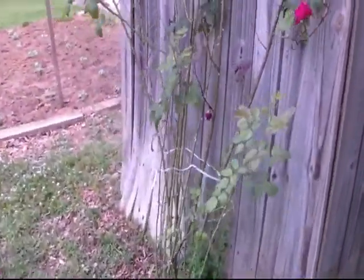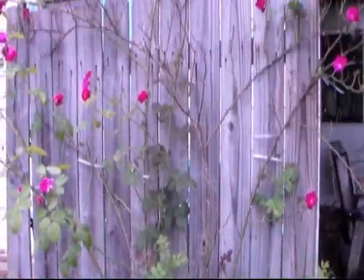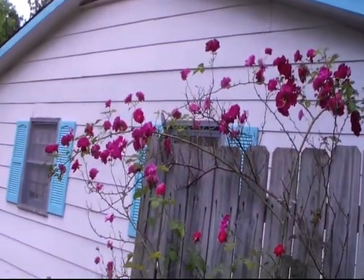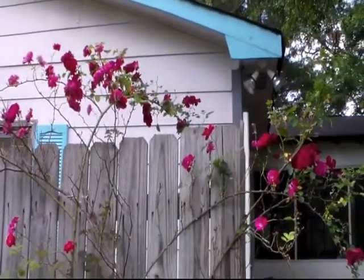Here is this little rose bush that was at the front of our house 10 years ago. My husband transplanted it here and it's doing real good. Remember this rose bush because I'm about to bring up another subject about it.